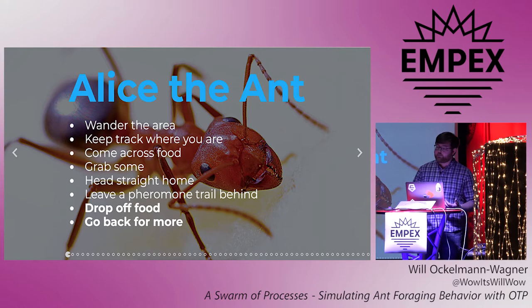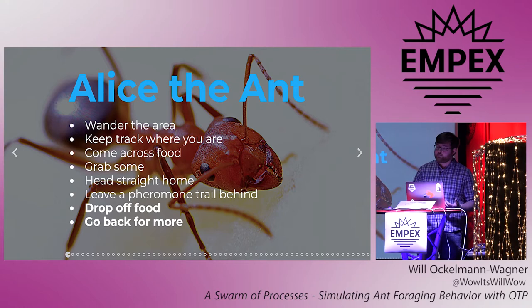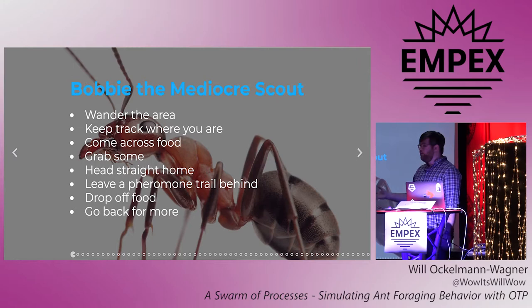Since she knows where she is, she's able to take a direct path back. But when she's traveling with food, she leaves a pheromone trail behind her. For some ants, the mechanism is just that the food weighs them down enough that their stinger drags across the ground. However they do it, other ants are able to smell this pheromone trail. Once Alice gets back to the colony, she can drop the food off and then head back out.